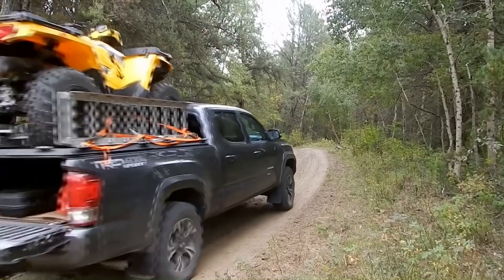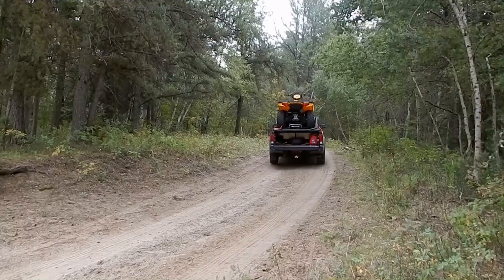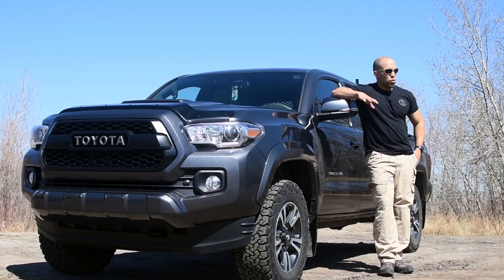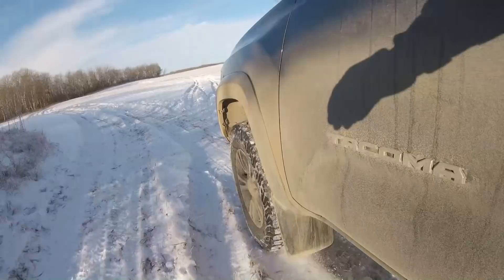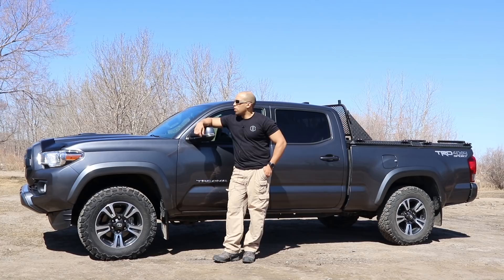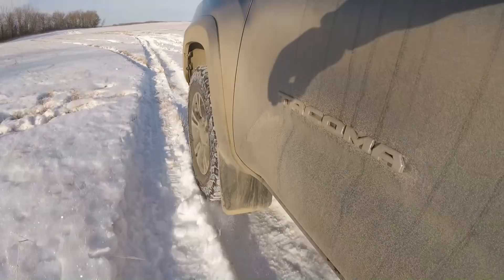In terms of modifications, the tonneau cover is the main one so far. I haven't made any serious modifications yet, but next on the list is a new bumper and winch combo, and possibly a light bar. I think that would be quite practical. I don't know how much I'll use a winch, but it'll give me more confidence to go certain places and get me to spots I wouldn't normally reach.